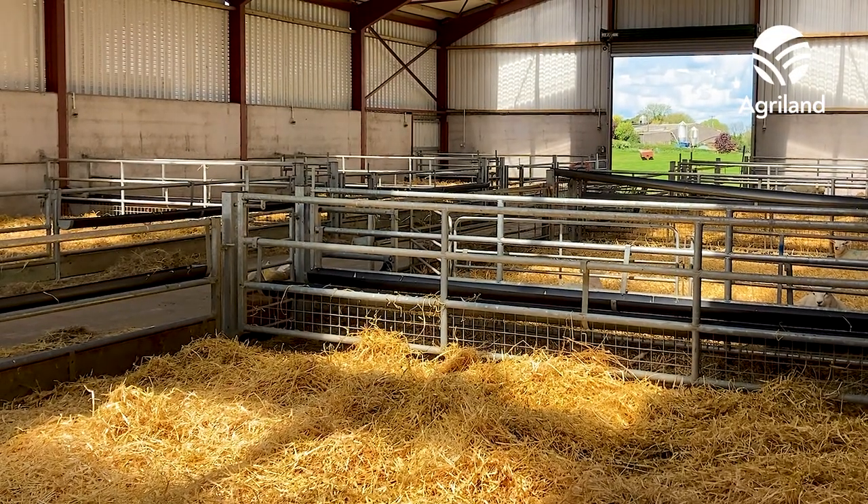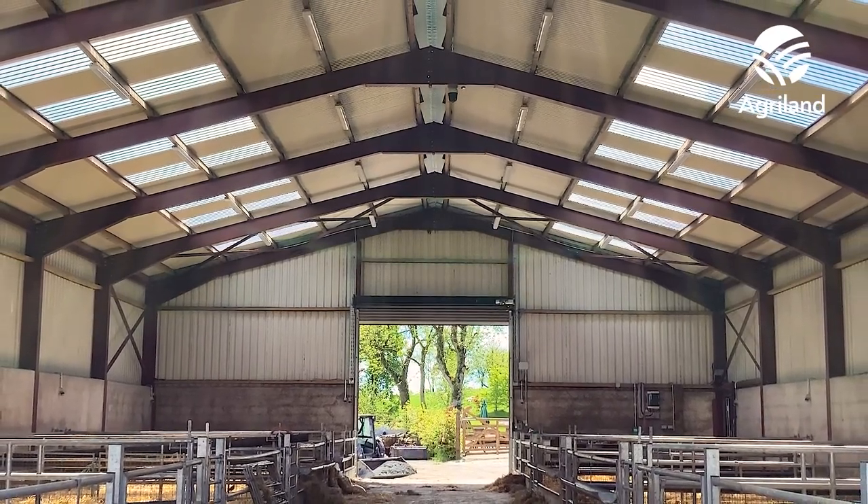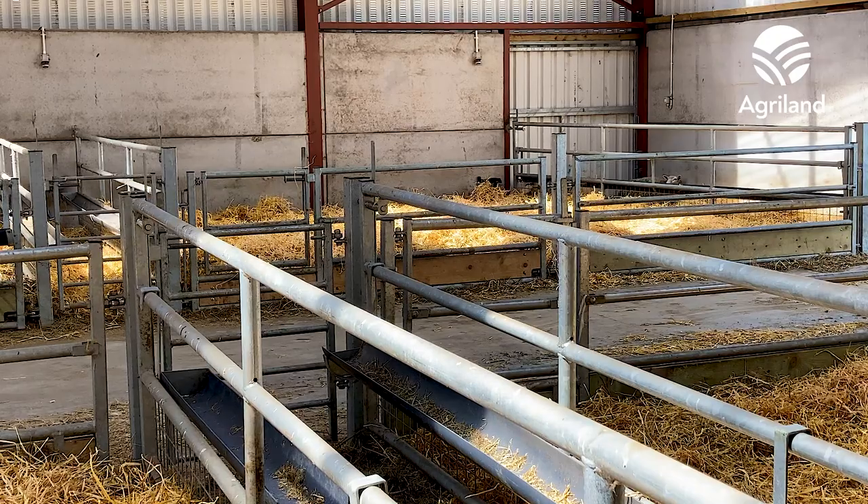I planned it myself. I'd done everything except the steelwork — I couldn't make the steelwork as it has to be C2 registered. I did a lot of the concrete work, the sheeting, and all the penning. I made all the penning myself.